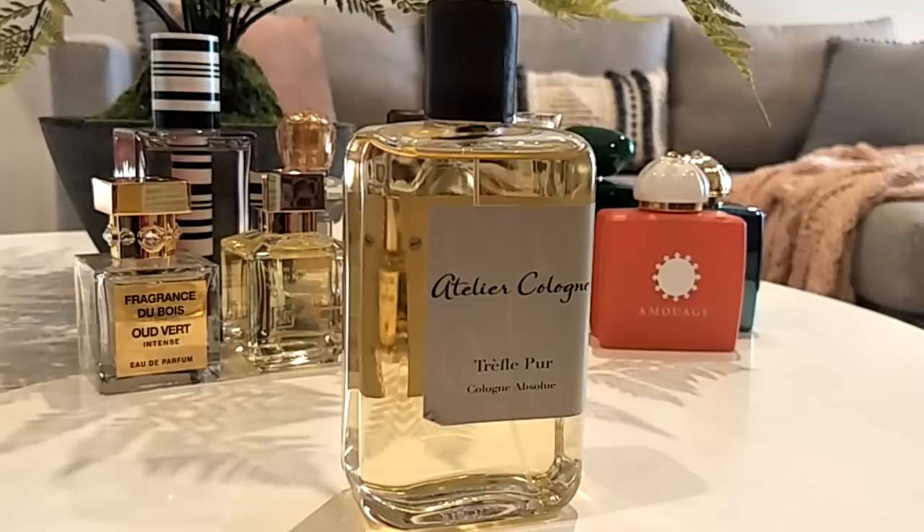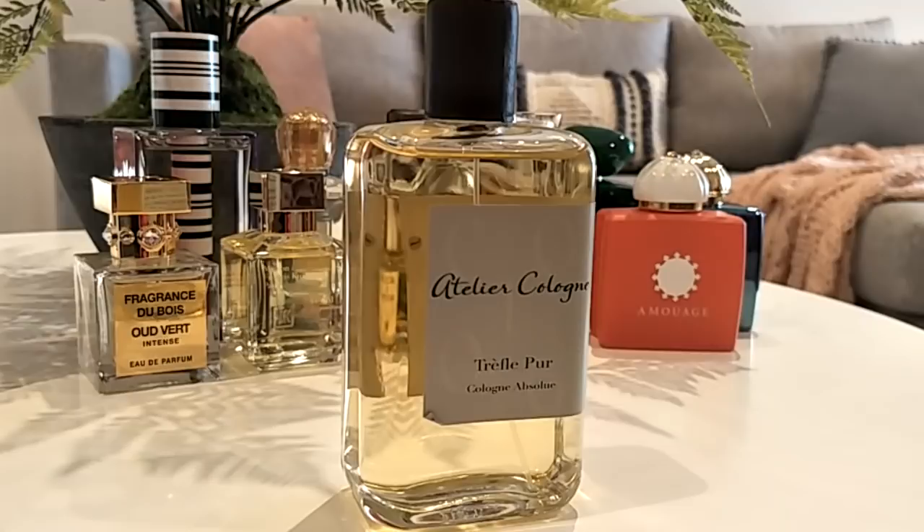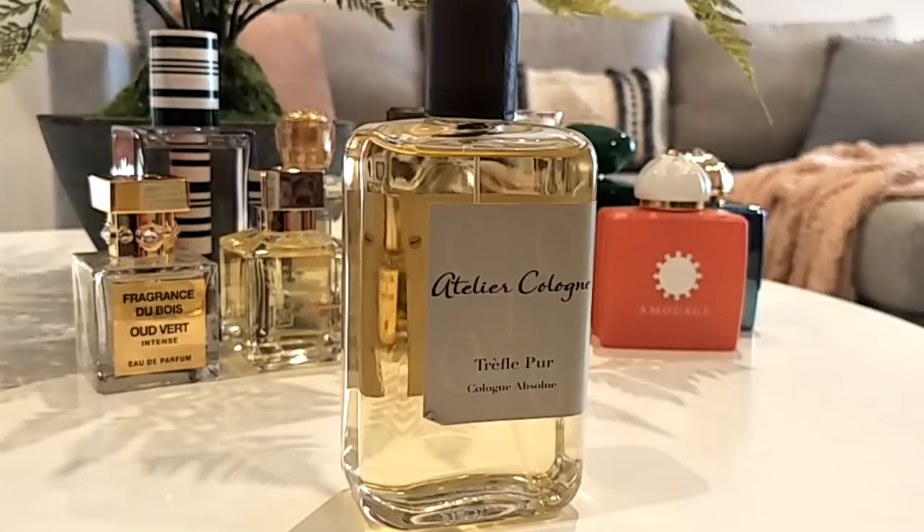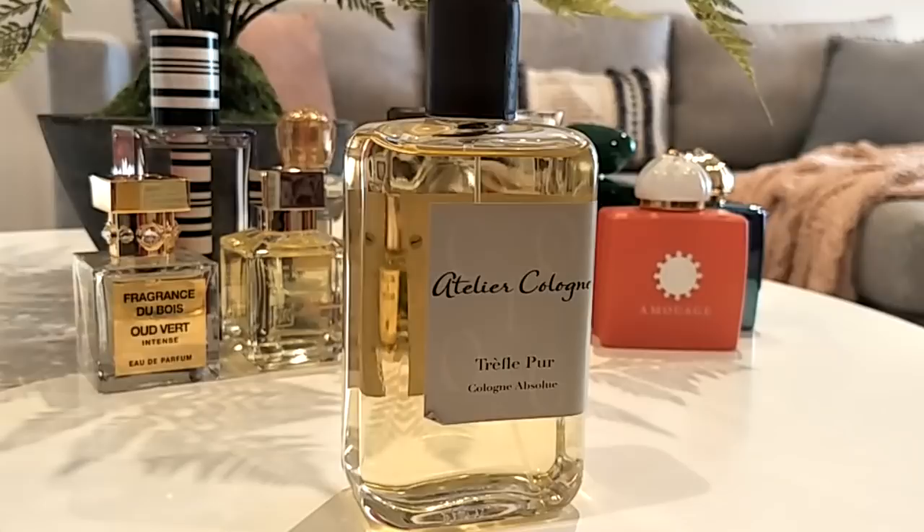Also from Fragrance Du Bois is Trefle les Fleurs — a cologne absolu that's just perfect if you're not into heavy florals. It's a green citrus floral, a little bit spicy, very fresh and modern. It's not sweet at all — more of a very fresh outdoors kind of scent, a little bit grassy, a little bit green and musky. Simple to wear, non-offensive, and great for spring.